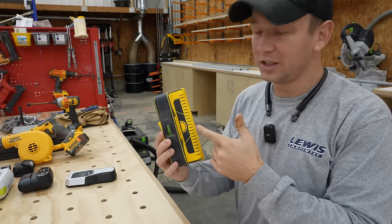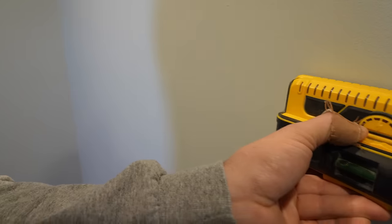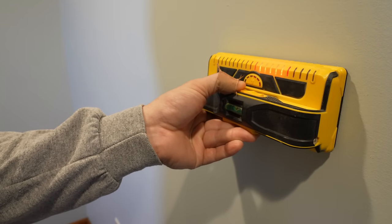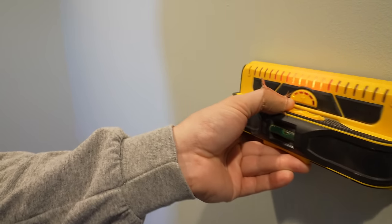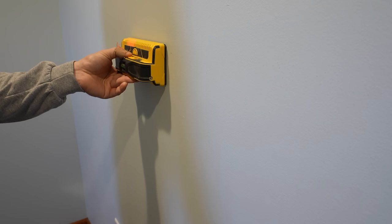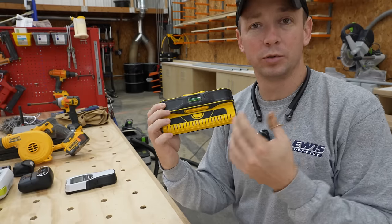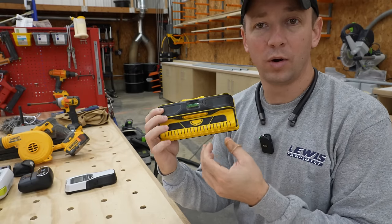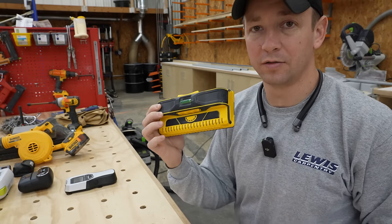Next up, everyone needs a good stud finder — if you're going to get one, get a good one. This is what I use as a professional carpenter. It's the Franklin ProSensor M210. Best stud finder I've ever used. Don't cheap out and get one of the junky generic ones. Get the best. Having the full spectrum of lights allows you to see what's really going on behind the wall, whether you've got one stud, two studs, etc. This is a really great stud finder.